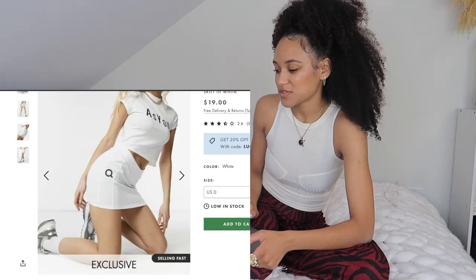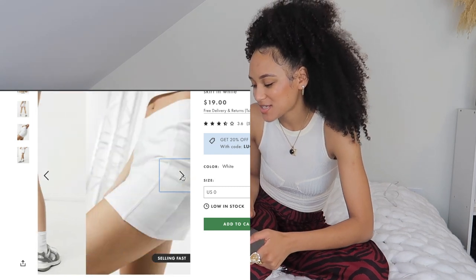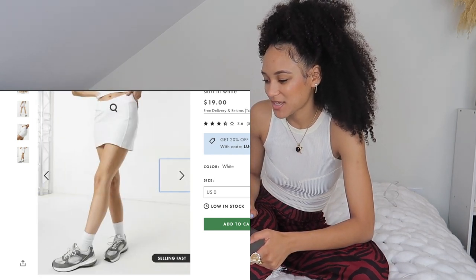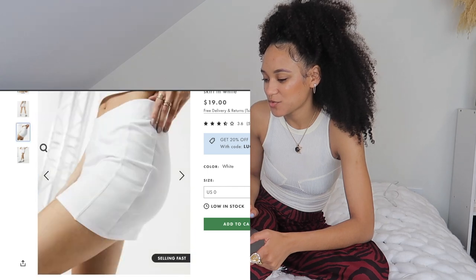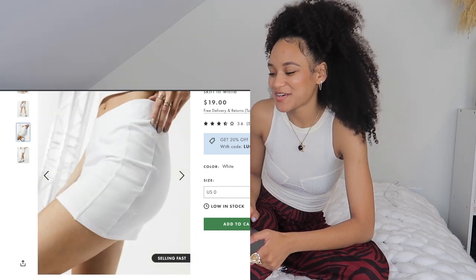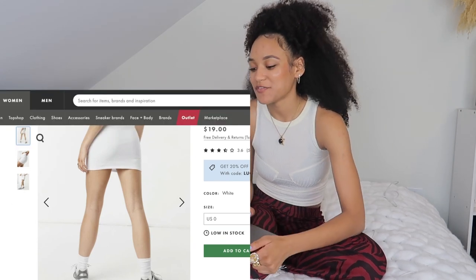Make sure to check the description box for any of these pieces because things sell out so fast, especially on ASOS. I also found this really cute little white one — what I love about it is it has a little V-band kind of in the front, which I think is very cute and interesting.